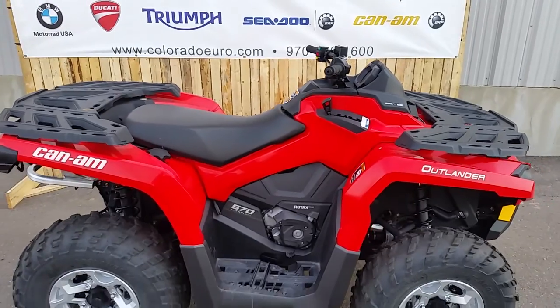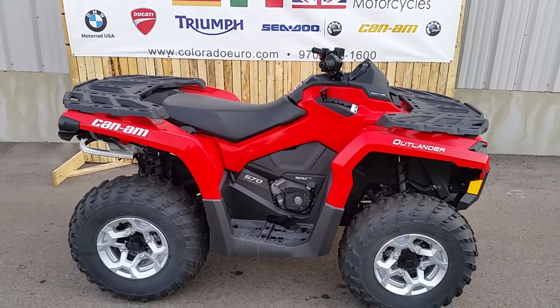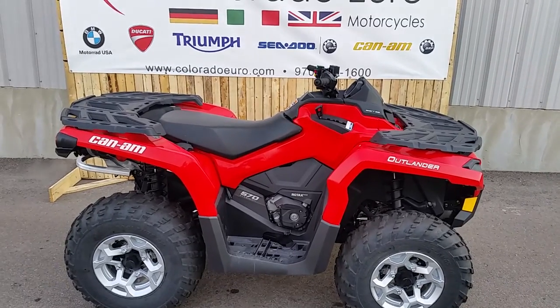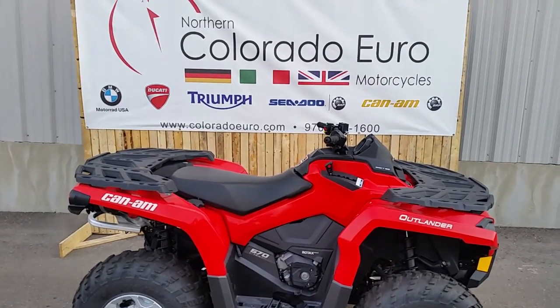You can find out more about this at www.ColoradoEuro.com or you can call our sales team at 970-679-1600.